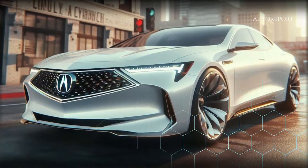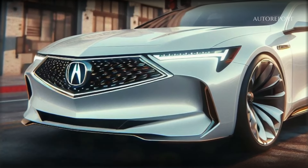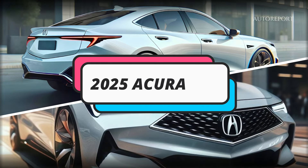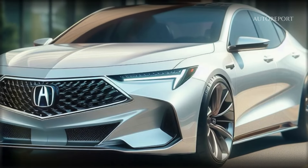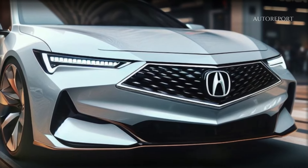Now let's take a sneak peek into the future with the 2025 Acura TLX. Recent images suggest a next-generation model that combines modernity with luxury seamlessly. From the front to the back, the 2025 TLX showcases extraordinary design elements that elevate its aesthetic appeal. In the rendering, the typical characteristics of the TLX remain but with modern updates, and minimalist LED lighting and the prominent Acura logo exude confidence and sophistication.